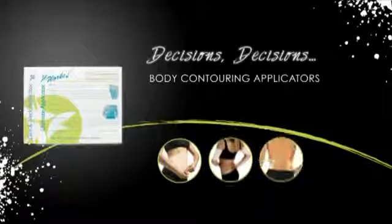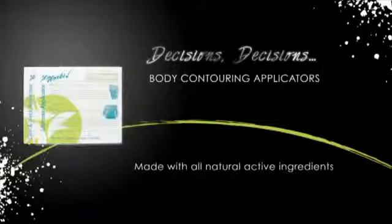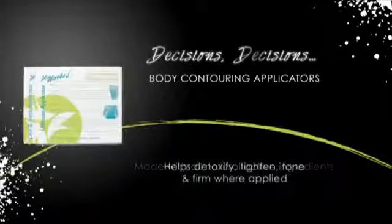Are you ready to get your sexy back? The exclusive body contouring applicators from It Works are made with all natural active ingredients to give you contouring results in as little as 45 minutes. This botanical blend helps to detoxify, tighten, tone, and firm the areas where applicators are applied to the skin.